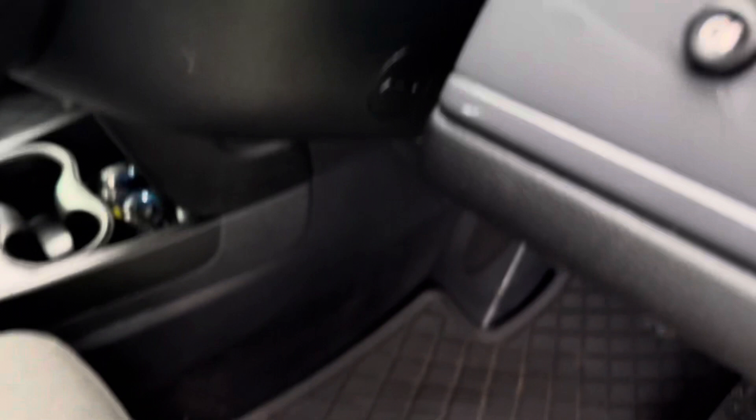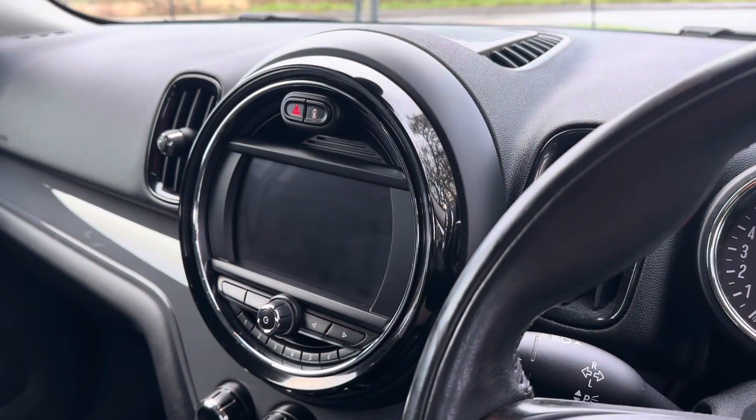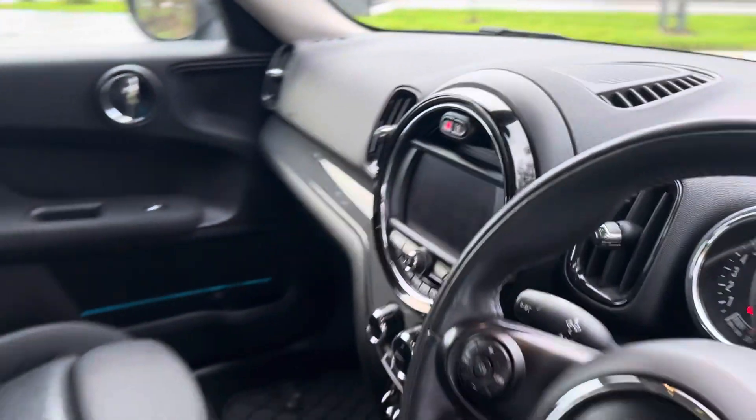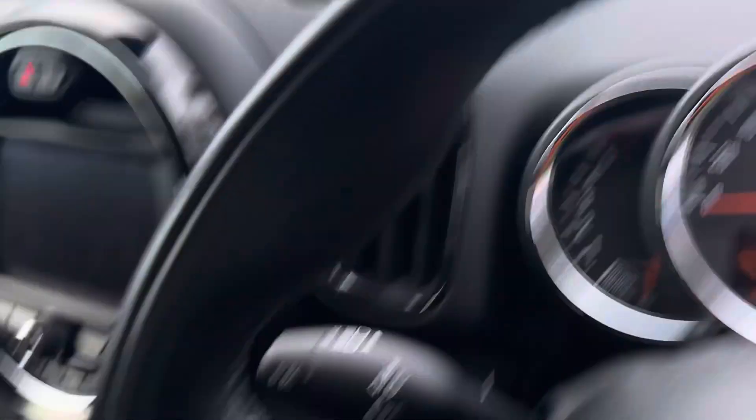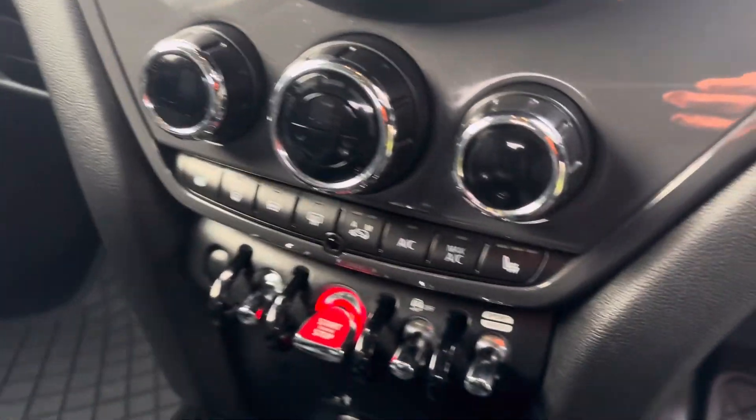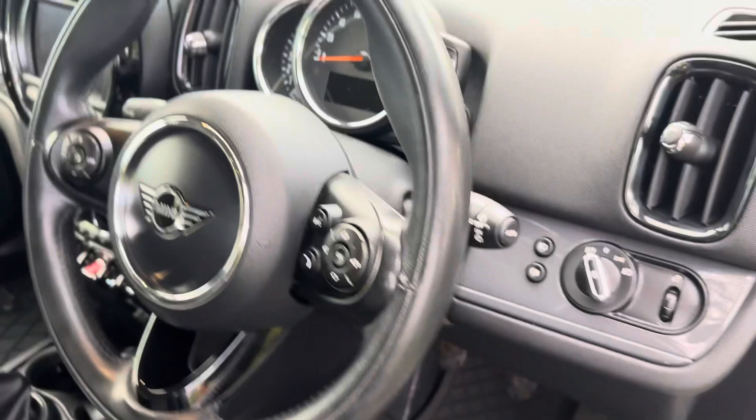It's got automatic lights and wipers, and the Mini infotainment system. These seats are lovely and are in very good condition. For a 73,000 mile car, they're as good as you're going to get — actually in very impressive condition. The passenger seat is nice as well. No wear around the gear stick. Dashboard's in lovely condition. It's got heated seats, heated windscreen, automatic electric handbrake, cruise control, and a multifunction steering wheel.